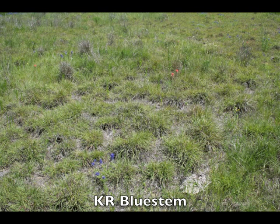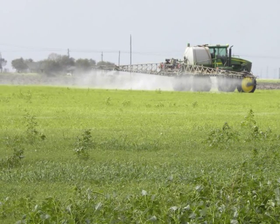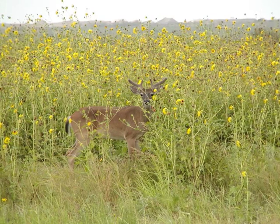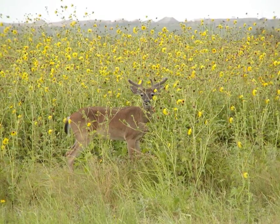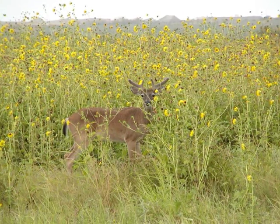Disking is not an effective practice for eliminating introduced grass species such as King Ranch bluestem or bermudagrass. If these undesirable species are present, herbicide application is the most effective technique to eliminate them. Incorporating disking into your wildlife management plan is a great method to increase the diversity of plants that provide forage and seed for a variety of wildlife.